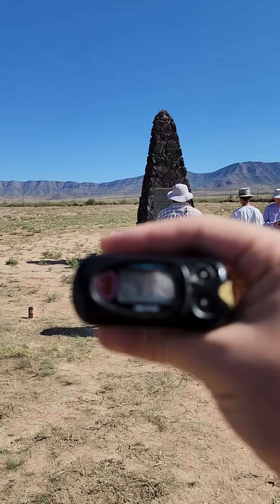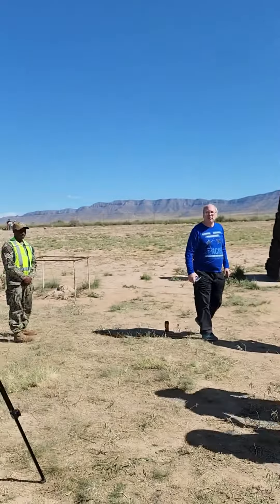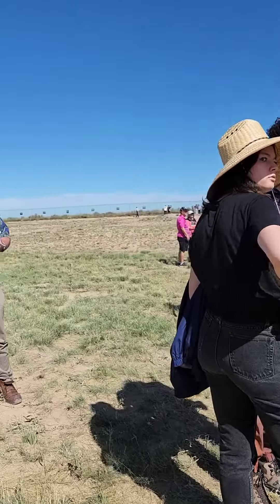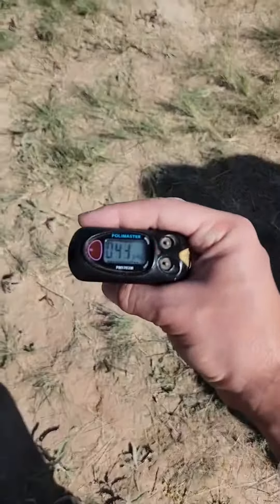As you can see, the radiation readings are elevated at the Trinity Nuclear Test Site, but nothing too serious. The reason I'm showing this video is I'm going to show you a little nugget of information that I found while I was there.